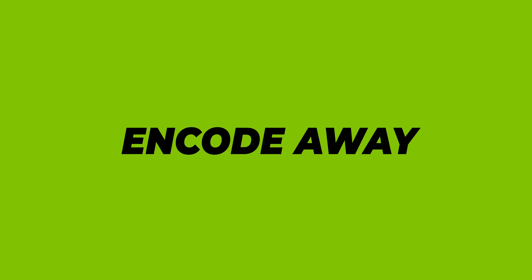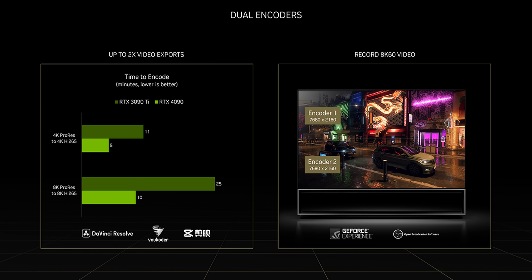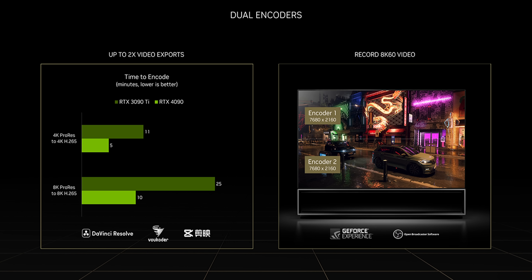There are two catches with DLSS 3: since the Ada Lovelace architecture has an optical flow accelerator built into it, DLSS 3 will only be available for RTX 4000 series cards. It also requires in-game support, so it'll be tied to games that include it. One smaller thing I'm actually more excited about is that NVIDIA is updating their NVENC media encoder with AV1 support — a big deal for streamers, adding recording efficiency and improving image quality. NVIDIA has also added a second NVENC encoder to the RTX 4000 series, meaning two encoders can now work in parallel on different tasks simultaneously, enabling things like recording up to 8K at 60fps in real time and potentially six concurrent streams.